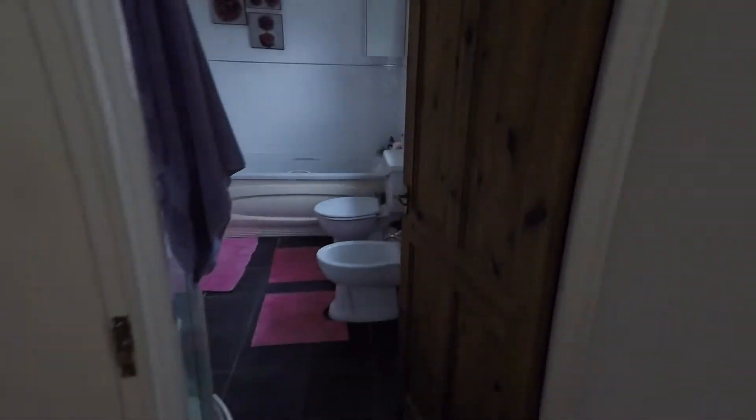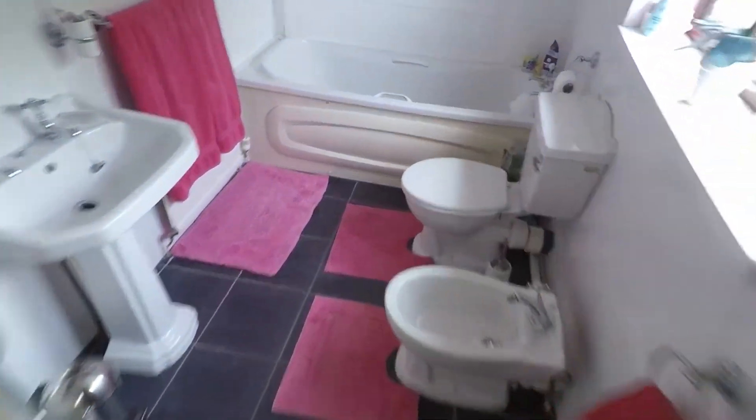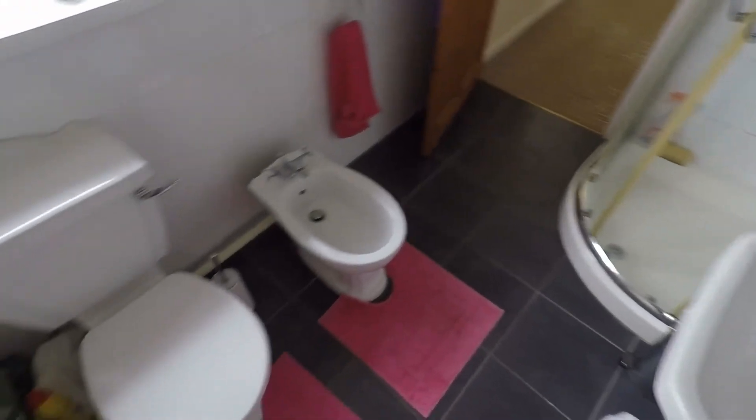Leading from here we've got the large bathroom. The bathroom comes with a bidet, WC, and hand basin. There's a bathtub over here and you've also got a walk-in shower. This is a really large bathroom — a good size space.